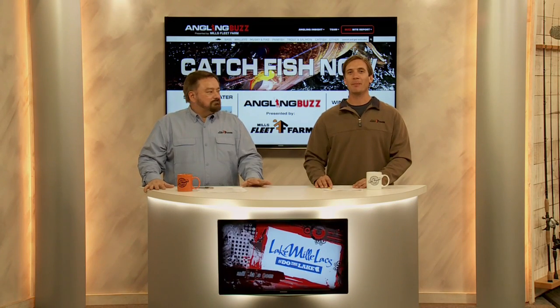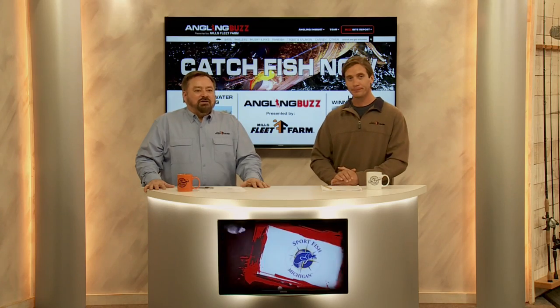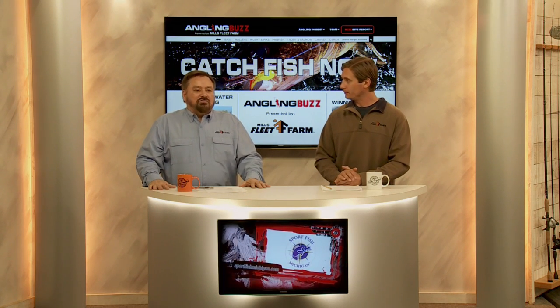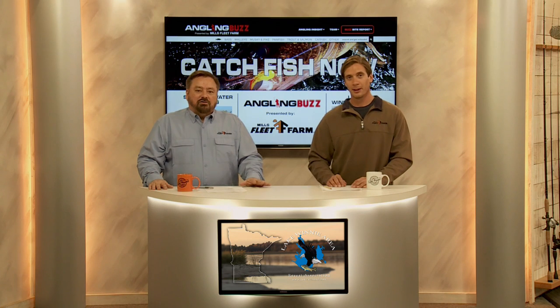Welcome back to Angling Buzz. Now it's time for a highlight destination feature — Lake Winnibigoshish, also known as Big Winnie, an absolutely amazing multi-species fishery. Winnie is a great big windswept body of water with big pike, big muskies, shallow water largemouths. Really known for ice fishing for perch in the wintertime, but it's most famous for the shallow water walleye bite. In fact, this is where a lot of snap jigging or pop jigging tactics were developed for walleyes, and they are now used all over the upper Midwest. Let's take a quick look at Lake Winnie and see what it has to offer — you'll want to put it on your list of waters to fish later this year.